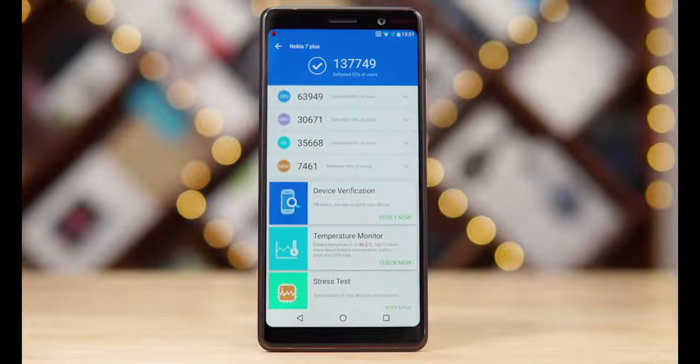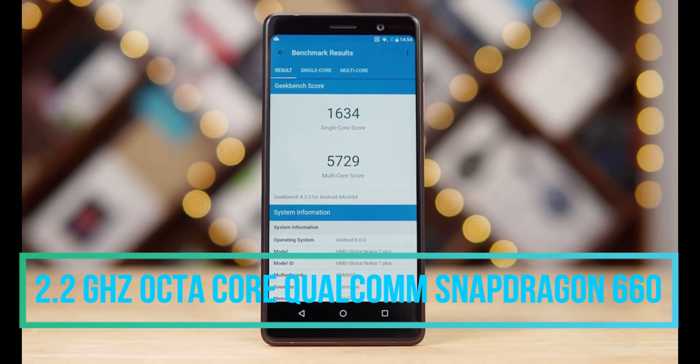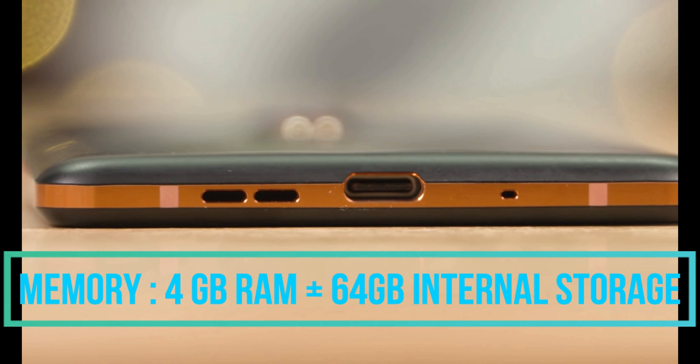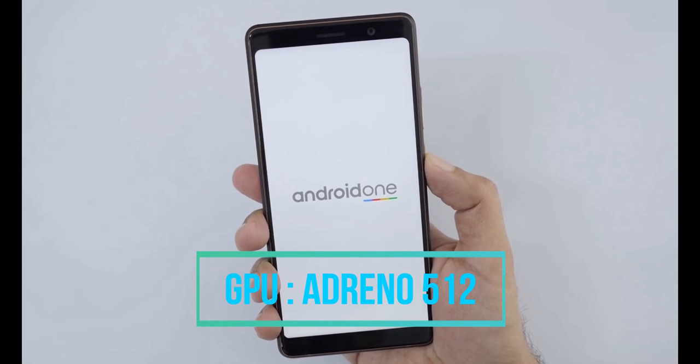Moving on to the processing unit, in terms of performance the smartphone has a 2.2GHz octa-core Snapdragon 660 chipset powered by Qualcomm. This smartphone comes with 4GB RAM and 64GB internal storage, and the phone runs on Android 8.0 Oreo.